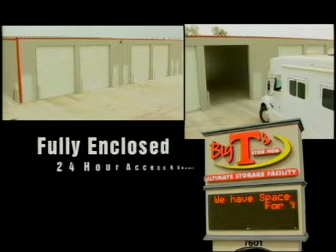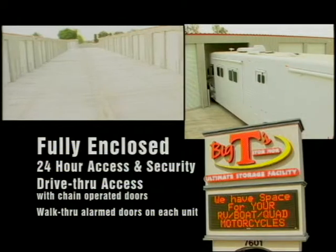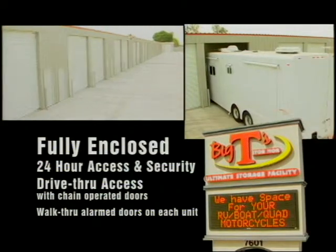Get your secure indoor storage unit now. Keep your recreational and other large items safe from dust, sun, weather and other damage.